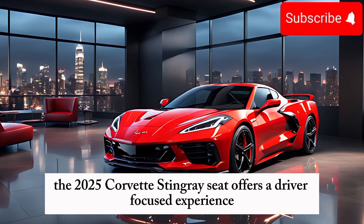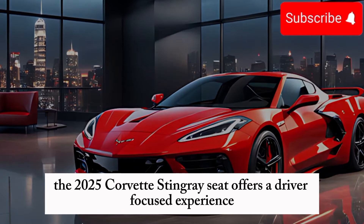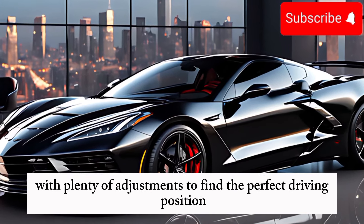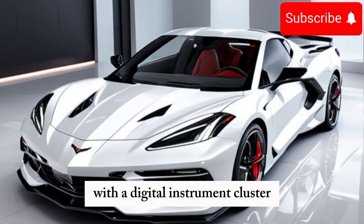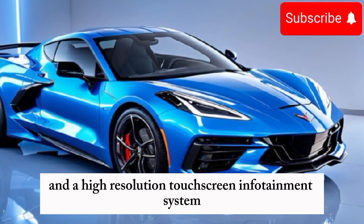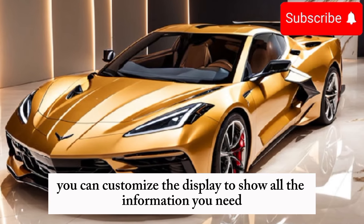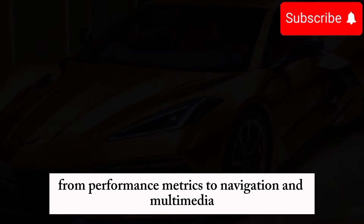Inside the cabin, the 2025 Corvette Stingray C8 offers a driver-focused experience. The seats are supportive and comfortable, with plenty of adjustments to find the perfect driving position. The dashboard is sleek and modern, with a digital instrument cluster and a high-resolution touchscreen infotainment system. You can customize the display to show all the information you need, from performance metrics to navigation and multimedia controls.